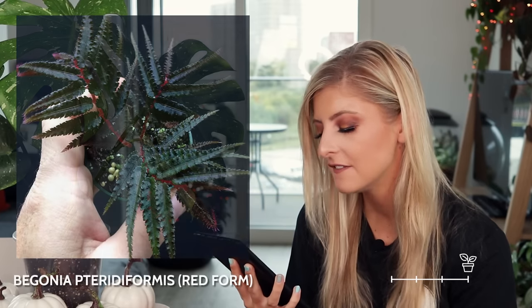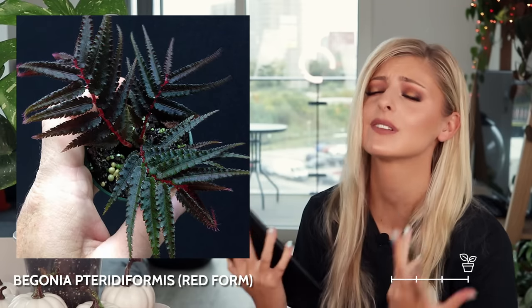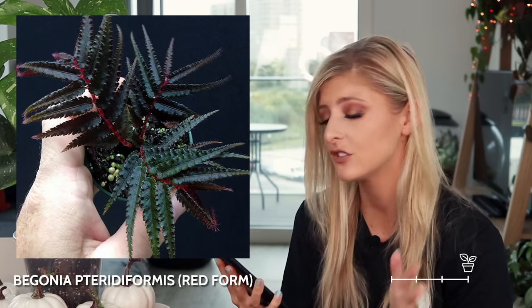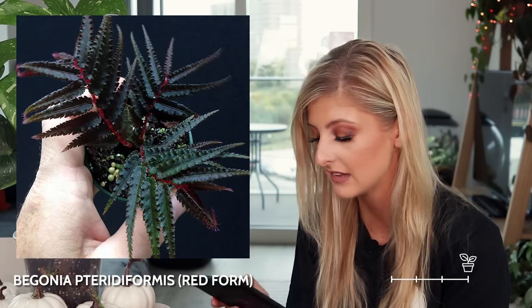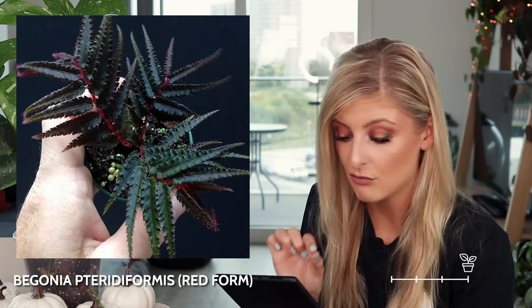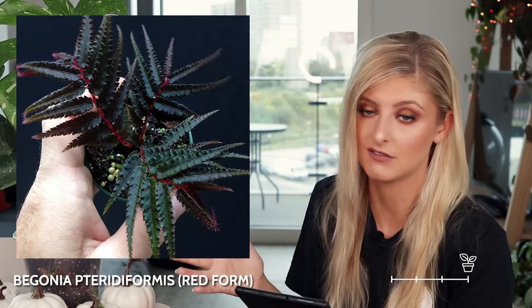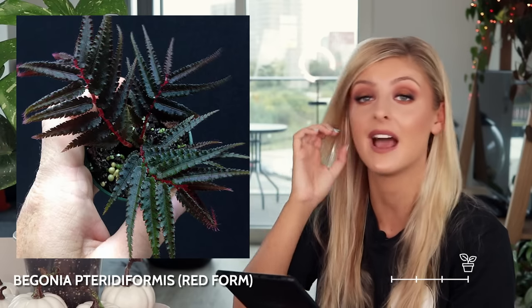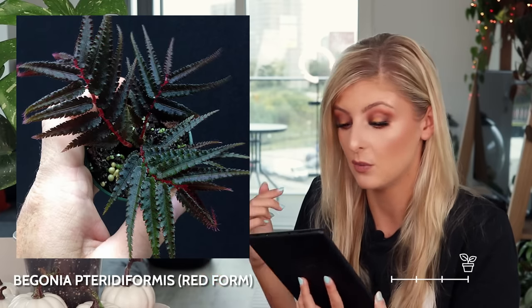Next on the list is a begonia that I do like, and again I know exactly why I like it — this is the begonia teridiformis. I like this begonia because it looks like a fern. I think there's a red form and a green form. The only difference is the red stems, but I have seen these leaves on Google with spikes on them and dots on them. I really think this begonia looks very beautiful, however I know it's because I love ferns, so I don't think I'd pick it up. It's really difficult to see pictures of these plants and wonder if you'd go for them when you're just looking at Google images.